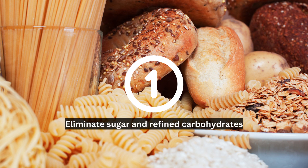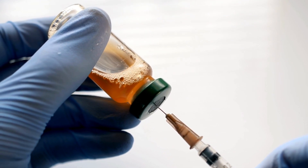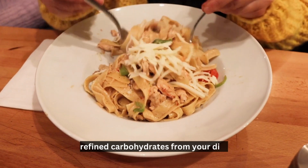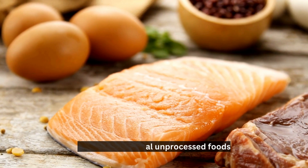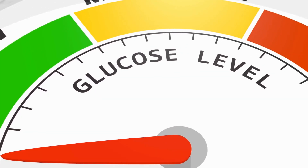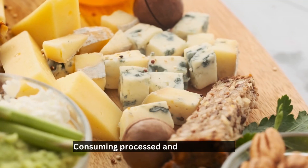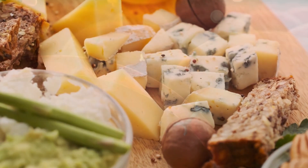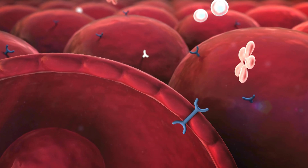Tip number one: eliminate sugar and refined carbohydrates. One of the most effective and proven ways to reverse insulin resistance is to eliminate all types of sugars and refined carbohydrates from your diet. Consuming processed and refined foods can cause significant spikes in blood sugar levels, which can lead to chronic insulin resistance if done consistently over a prolonged period.